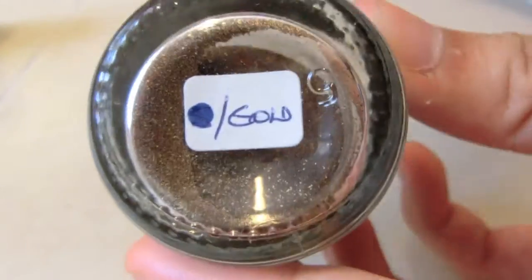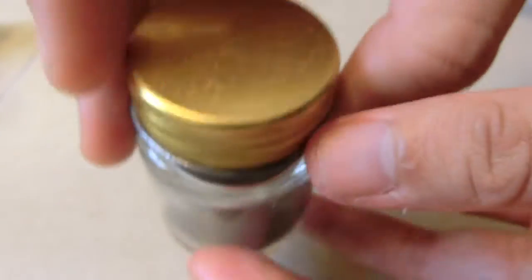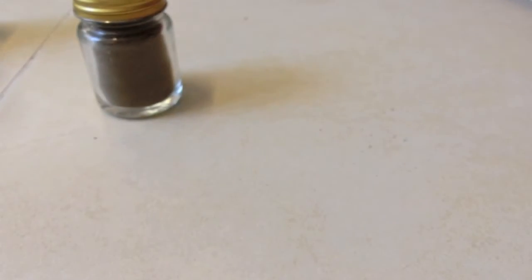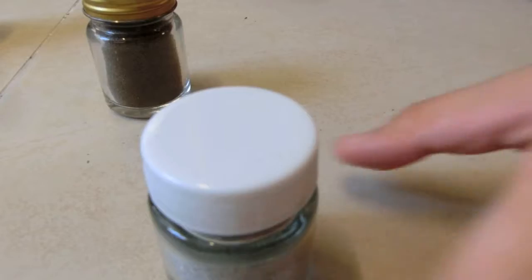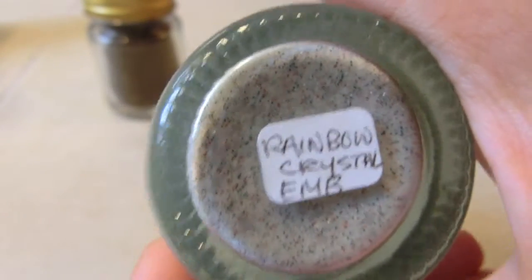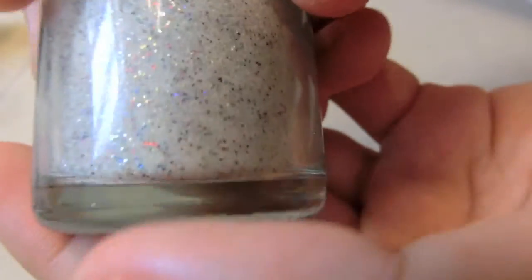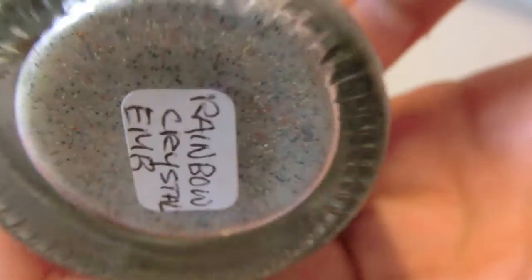The first extra she gave me is another gold but it seems more coppery to me. These are like smaller bottles but it's still a decent amount. And this is called the rainbow crystal embossing — instead of clear glitter, this one has colored glitters.